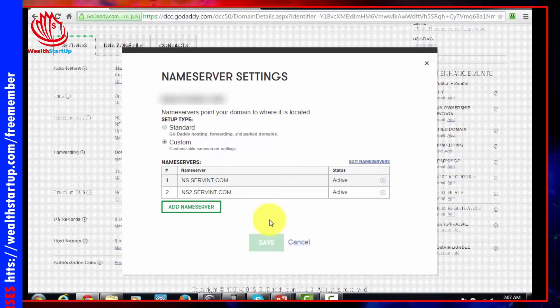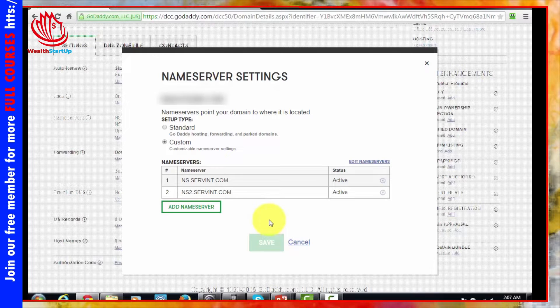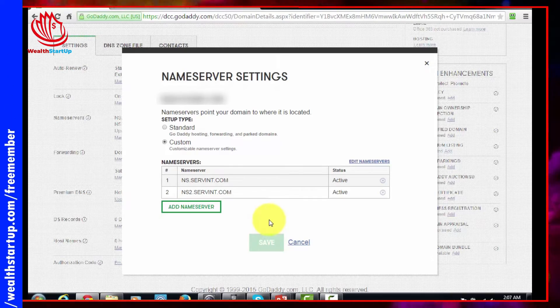Once you've done that you will have your domain name set and your hosting ready to go, and you will then be ready to build your website.